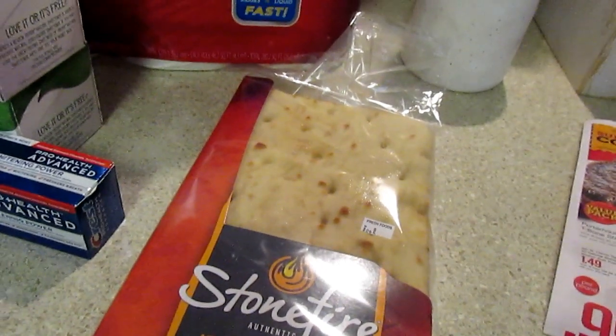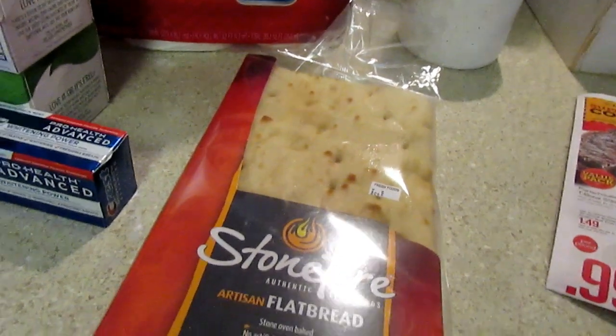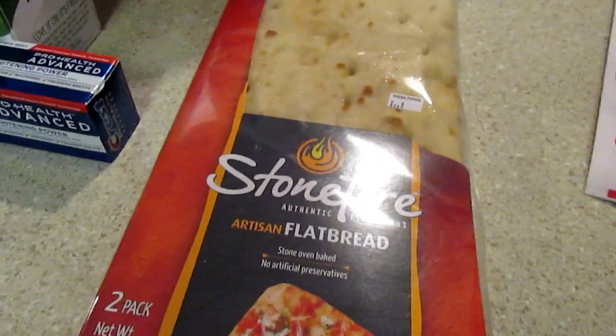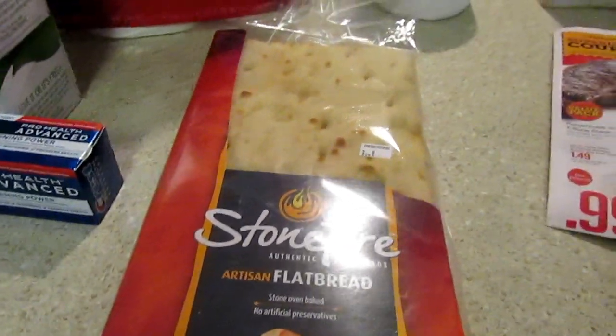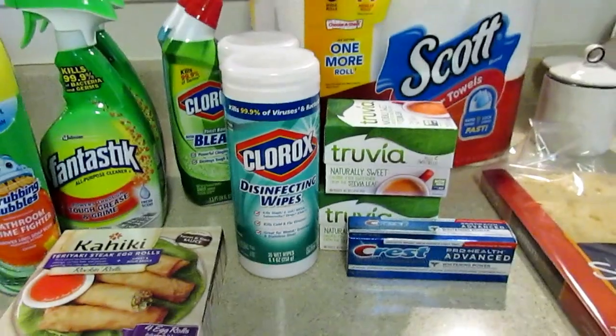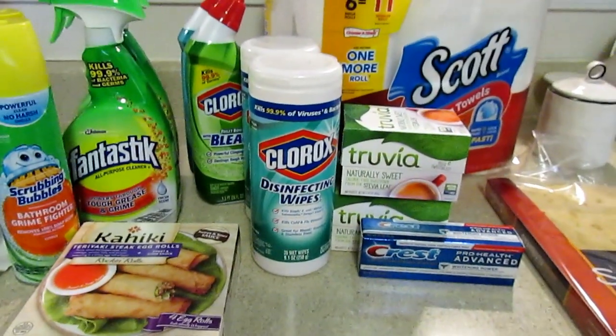The Naan bread had a dollar coupon - it wasn't on sale, but with Super Doubles it can still be a low price or free. This was absolutely free because it was buy one get one free and the coupon doubled. Harris Teeter only doubles up to 20 coupons per day.